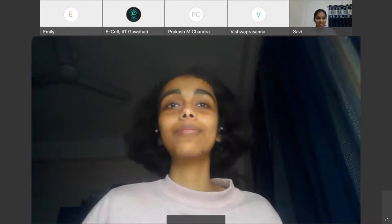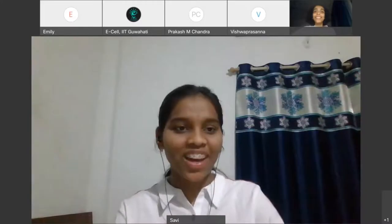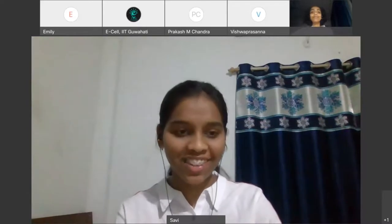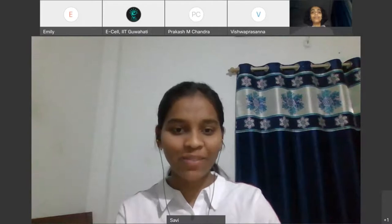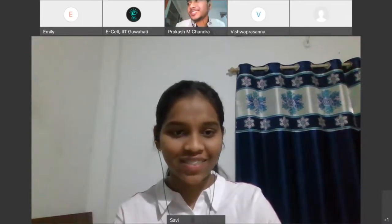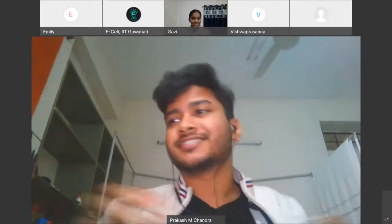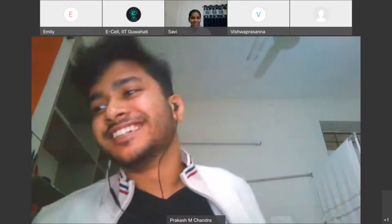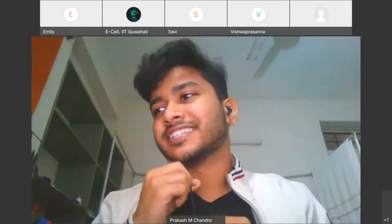Thank you so much for all your answers. We can proceed further now — we are all very eager to hear the next speaker. Please take the floor. Thank you so much for the intro, Savi, and great talk, Pragya. I'm audible, right?